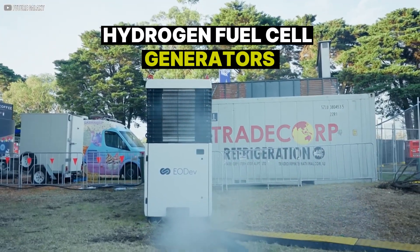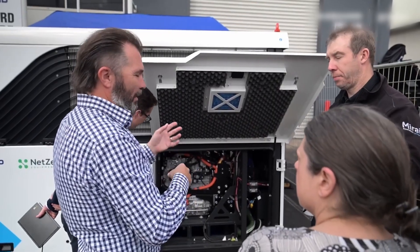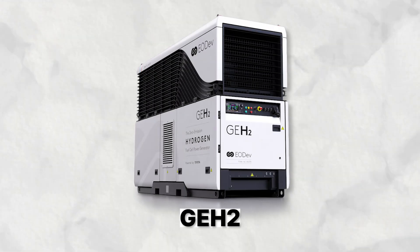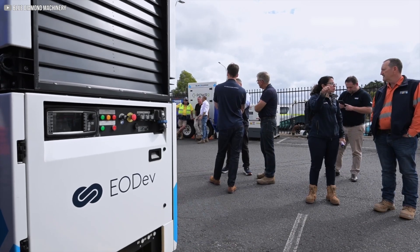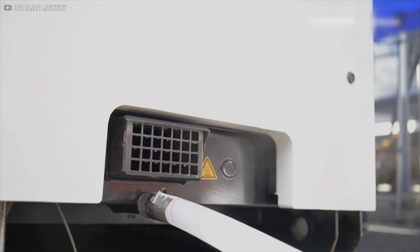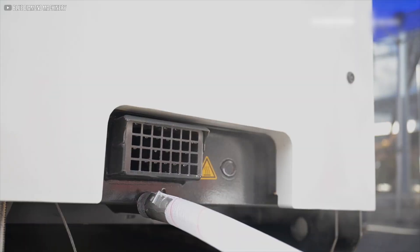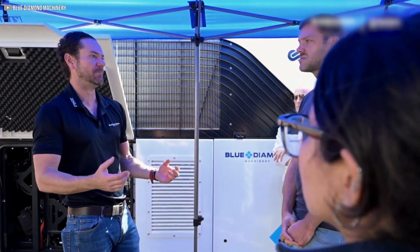Hydrogen fuel cell generators. This isn't an experimental prototype — it's a proven technology that's ready for real-world use. Seeing the GEH2 in action reveals its true potential. It's quiet, efficient, and emits nothing but clean water vapor. That moment when people see the gentle steam rising from the machine is when they truly understand the environmental advantage.